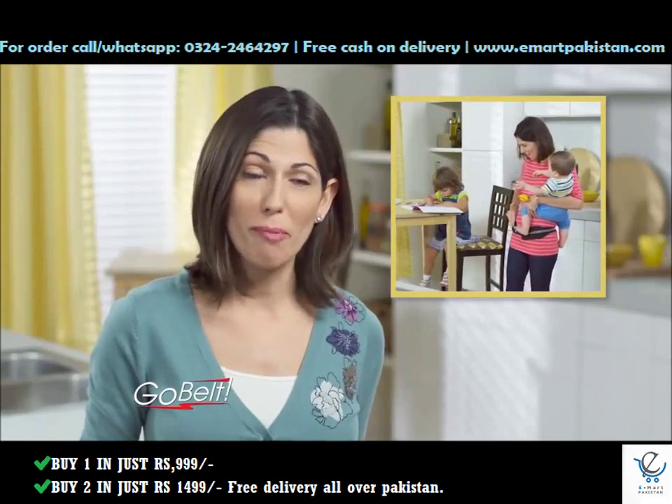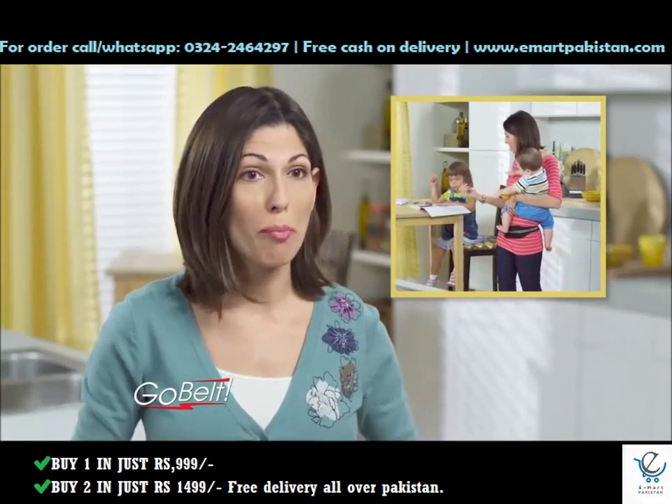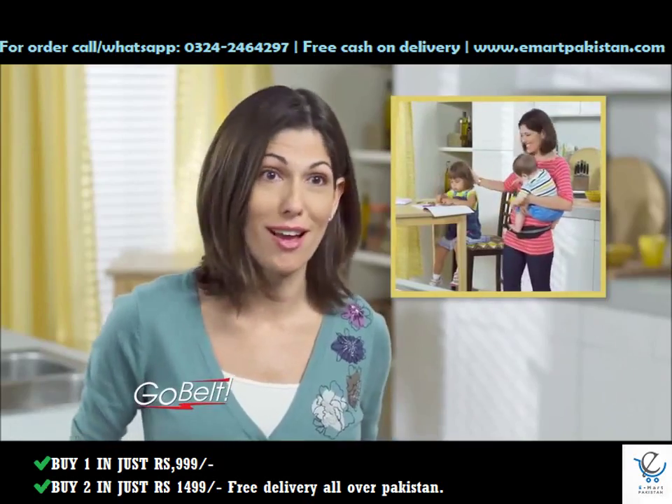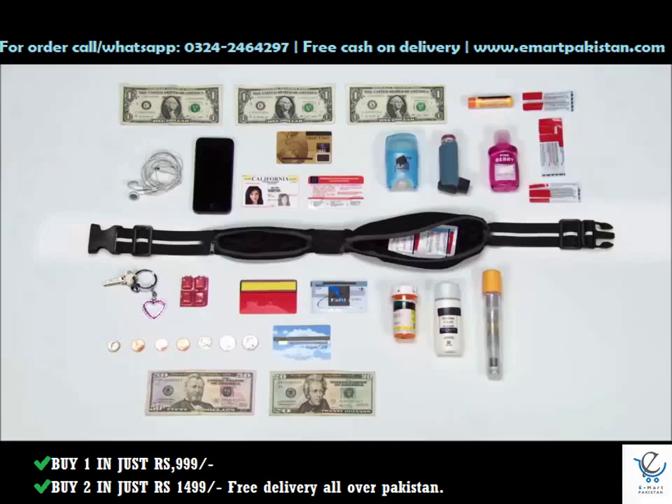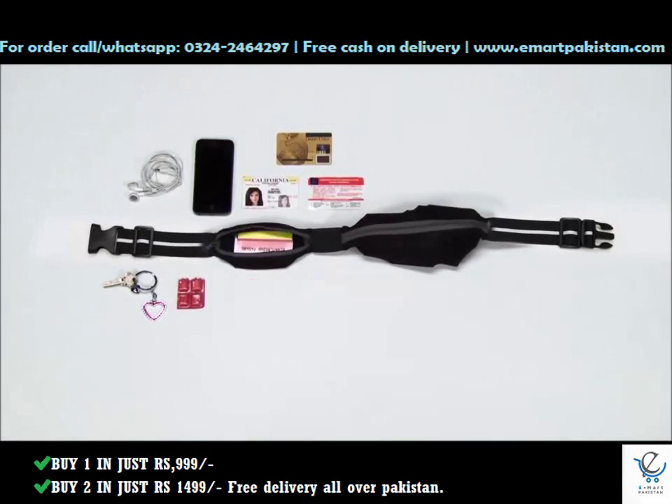A lot of pants these days don't have pockets, and I love how with the GoBelt, it's like having pockets on me all the time. Anything that requires two hands just got a whole lot easier with the GoBelt. And just look at how much it holds. Amazing!